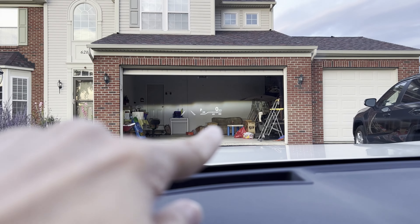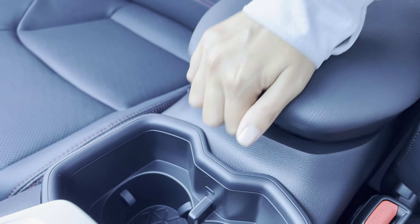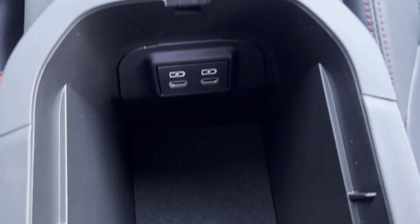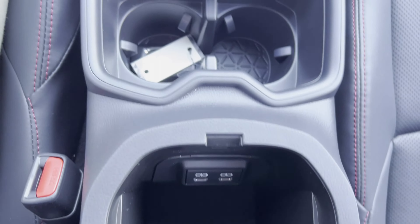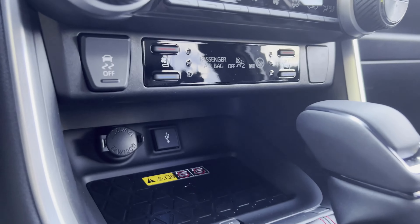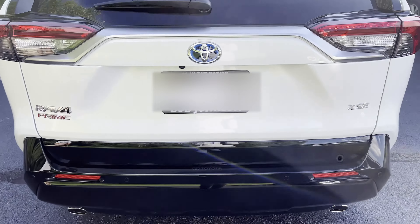There's also a heads-up display in the premium package. Looking inside the center console, we have a pretty deep storage pocket. There are two USB-C ports that are pretty fast charging. Looking forward, we have two cup holders in the middle, a 12-volt charge port, a USB-A port, and a wireless charging port.